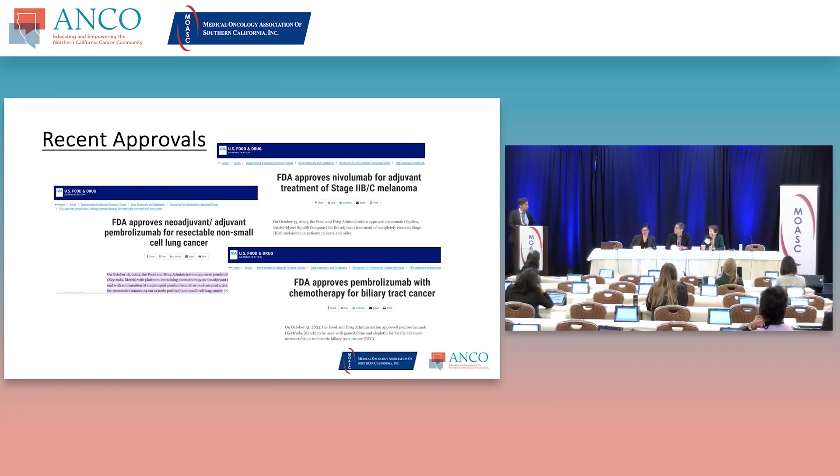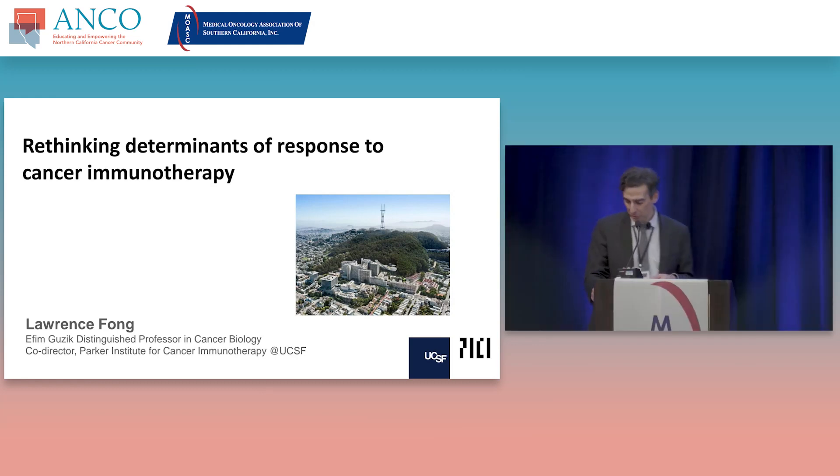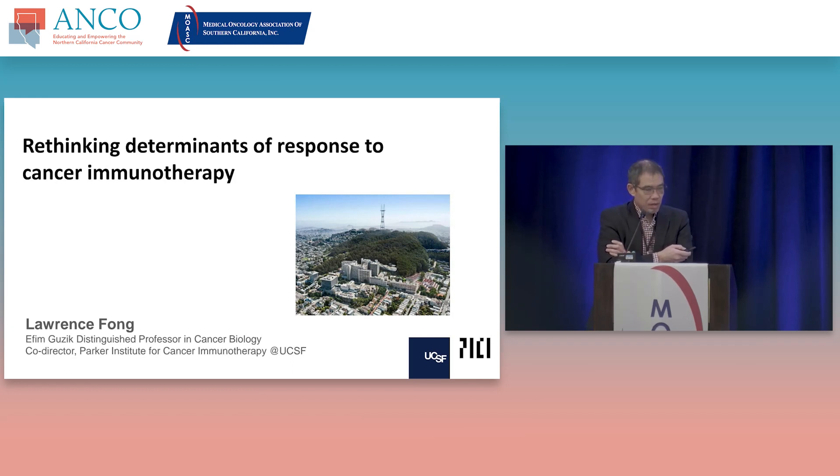Thank you all. Now without further ado, I'd like to introduce Dr. Larry Fong to the stage to give our keynote address. I was asked to give a talk on more basic research going on in the laboratory, but this is all highly pertinent to what we do in the clinic. I wanted to address this topic of really thinking about what are the determinants of response to cancer immunotherapy.